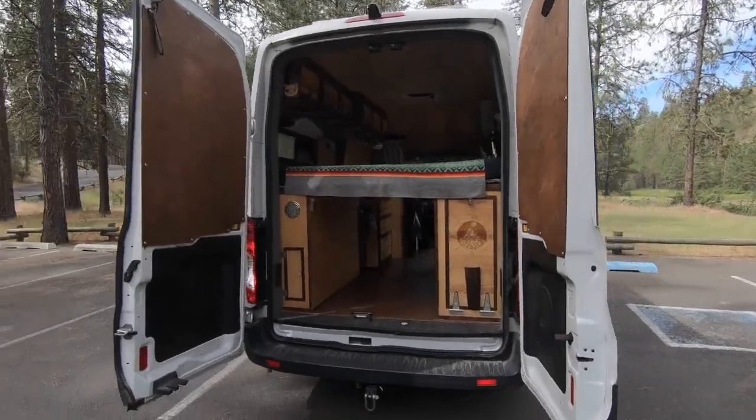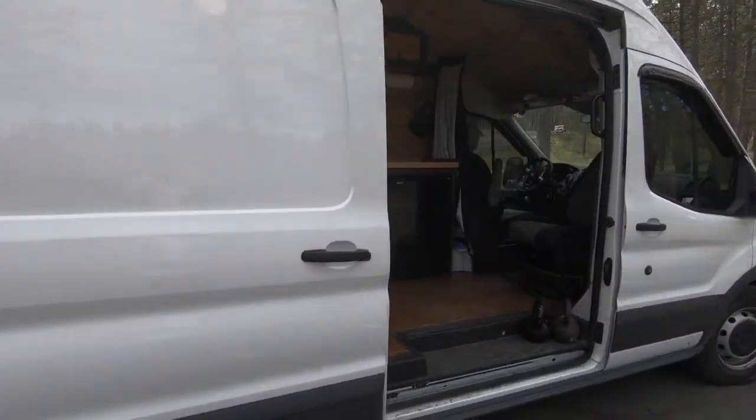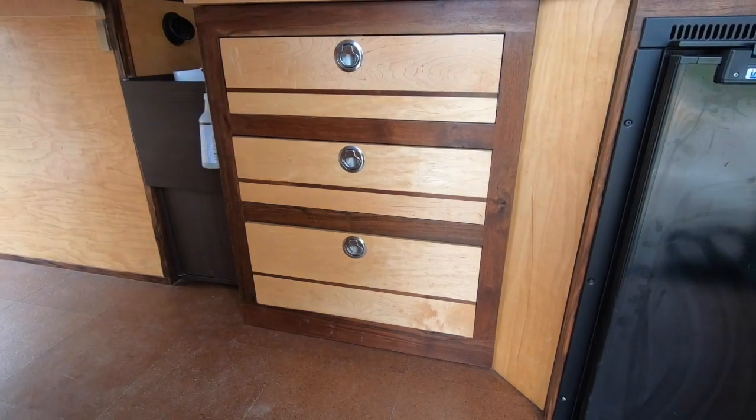Don't got time to watch a lot of van videos — I'm gonna give you the super quick tour, try to do it under a minute. Right there fridge and freezer, right there you got drawers for silverware and food.